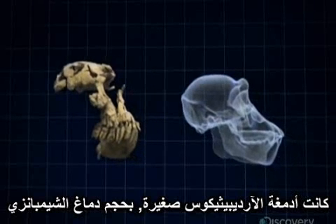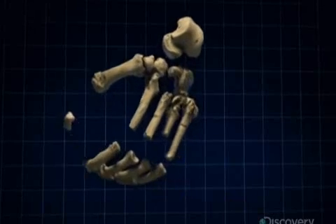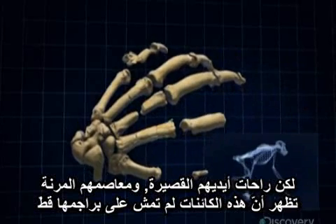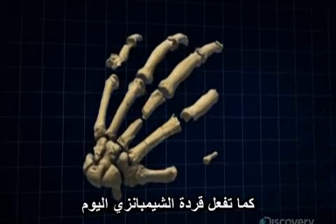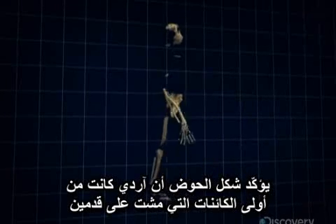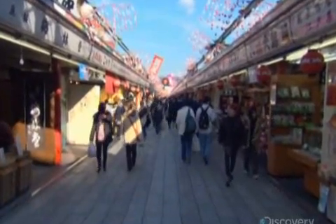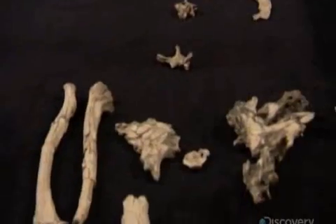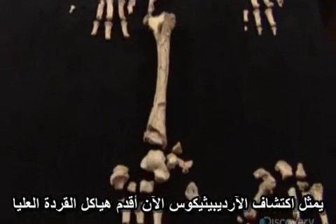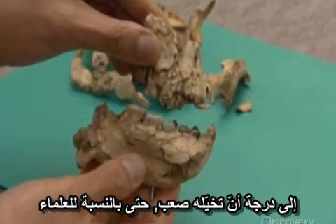Ardipithecus' brains were small — the size of a chimpanzee's. Their big toes allowed their feet to grasp tree branches. But their short palms and flexible wrists show that these creatures never walked on their knuckles as chimps do today. The shape of the pelvis confirms that Ardi was some kind of early biped. Since the time of Darwin, two fundamental questions in human evolution have challenged researchers: how and why our ancestors began to walk habitually on two legs. The Ardipithecus discovery now represents the earliest hominid skeleton, but Ardipithecus is a creature so new and so unexpected that visualizing it is difficult, even for the scientists.